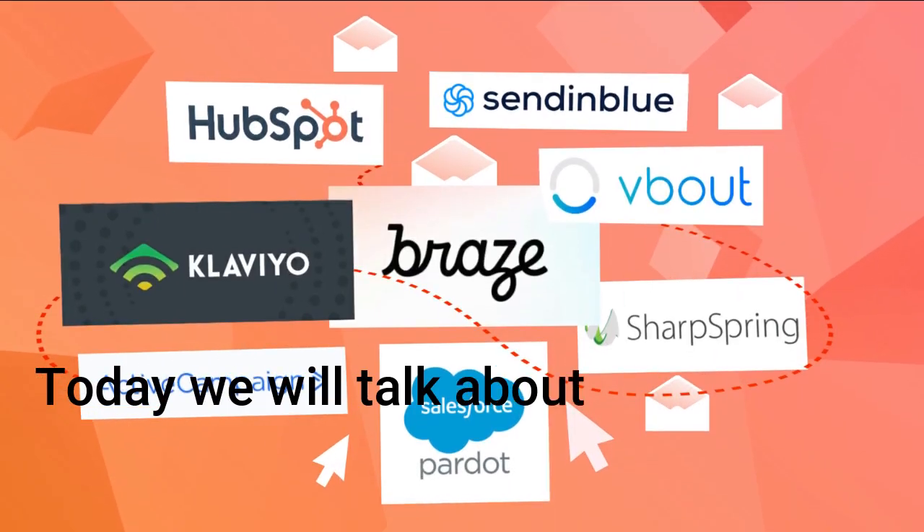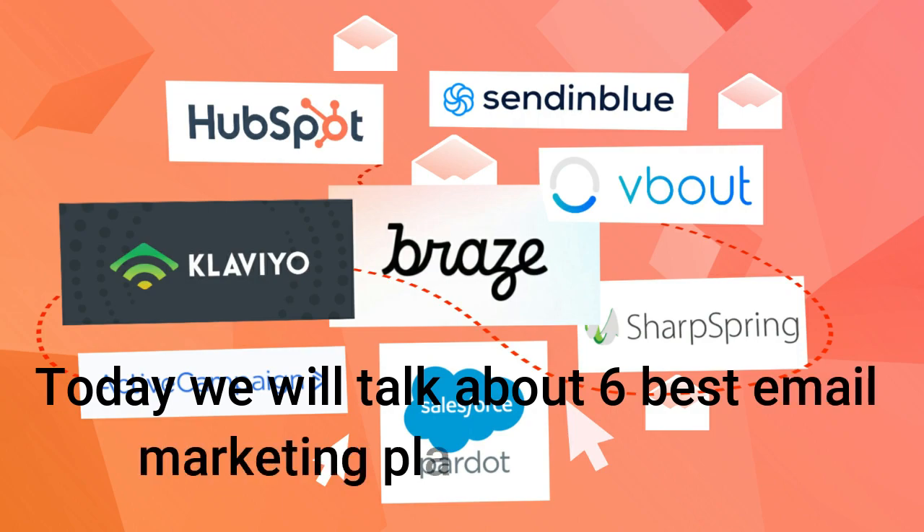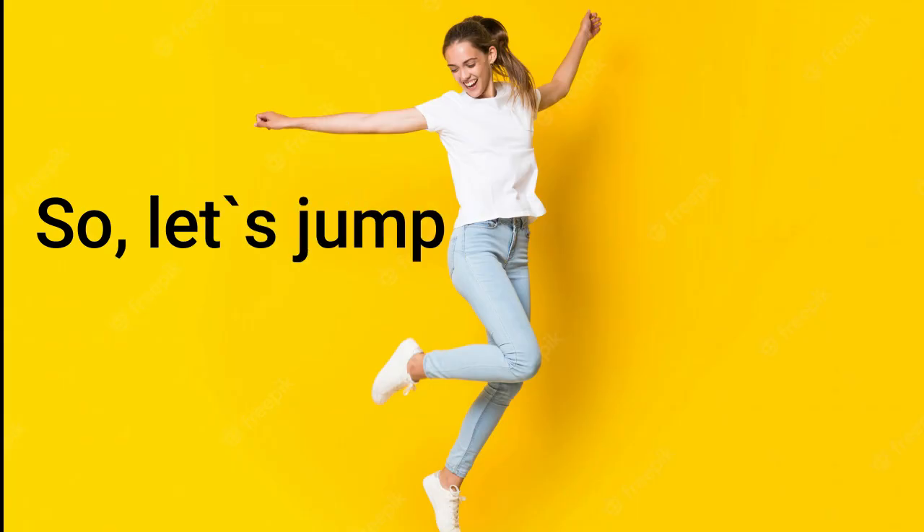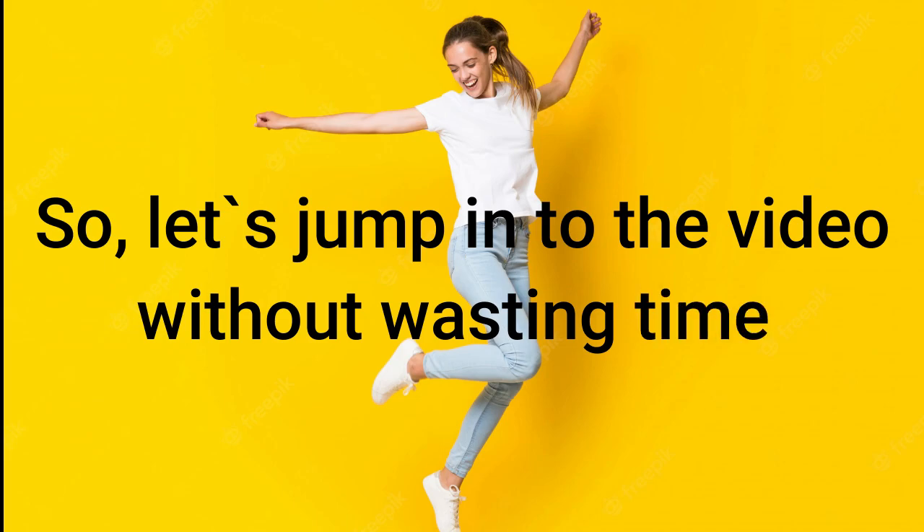Today we will talk about the 6 best email marketing platforms in 2022. Let's jump into the video without wasting time.